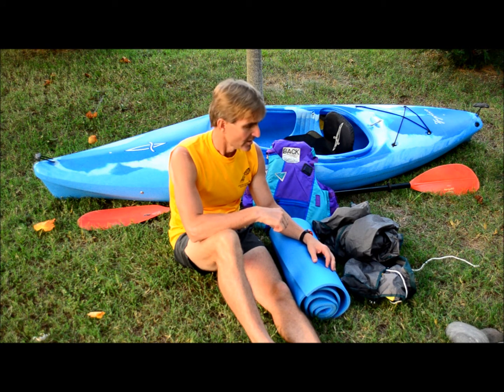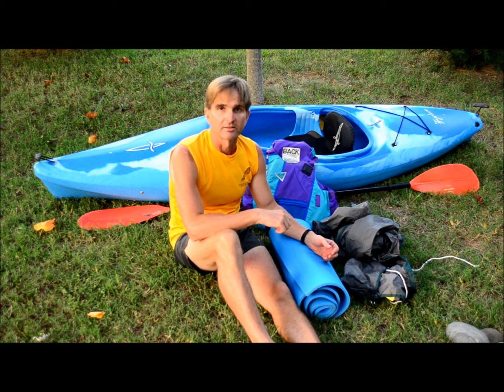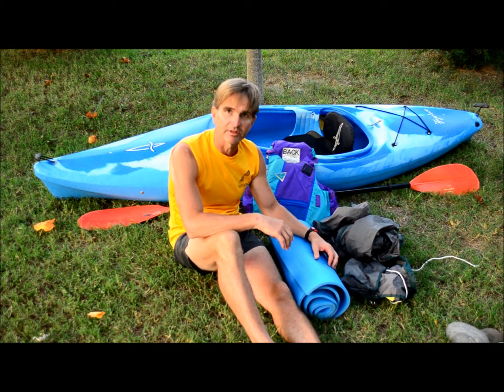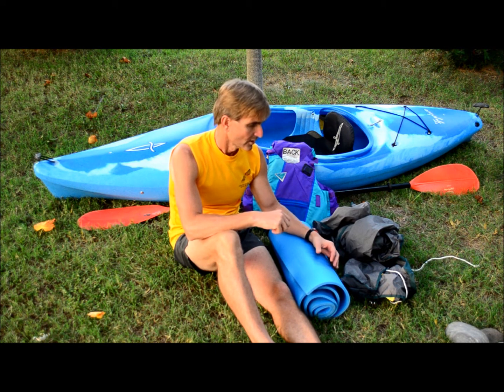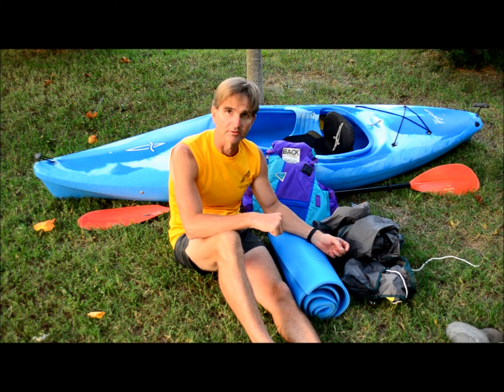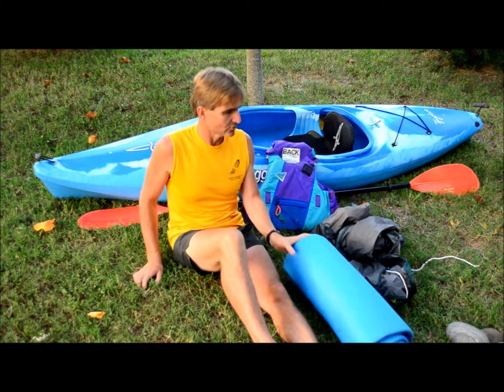The idea is to get yourself off the ground so you don't act as a good conductor for the lightning. If you can get up on these items and off the bare ground or rocks, there'll be less chance of getting hit, and if you are hit you won't have as bad injuries because you won't be in contact with the ground.